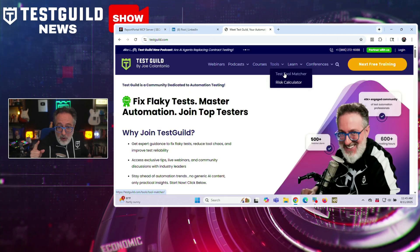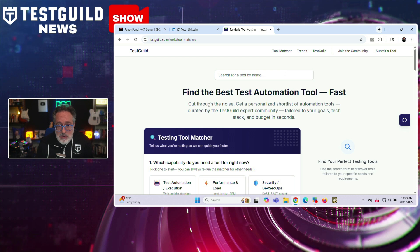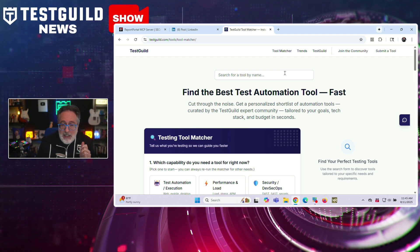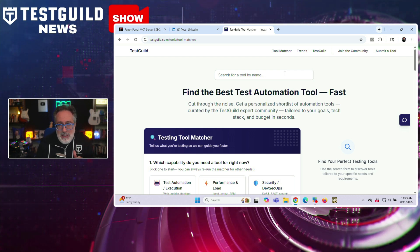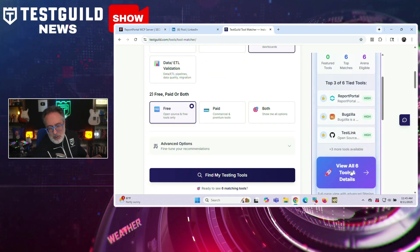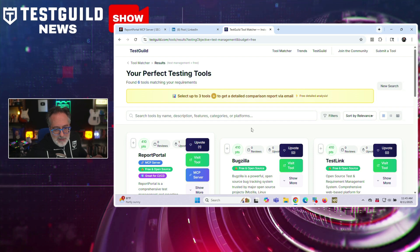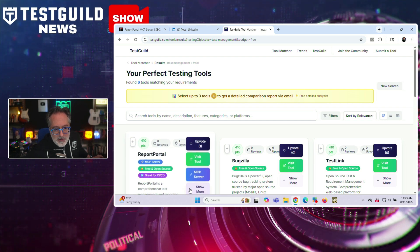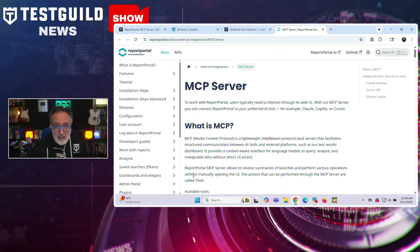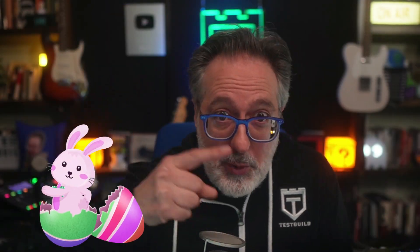If you didn't know, I talked about my test tool match a few weeks ago. If a tool has an MCP server, my tool will flag it and link to it directly — I just updated it for Report Portal. So if you look for a test management system, click on all the tools, and go to Report Portal, you'll see a special MCP server button. Click it and it'll take you directly to more information about how to set up the MCP server. A little Easter egg for everyone who's followed along this far!